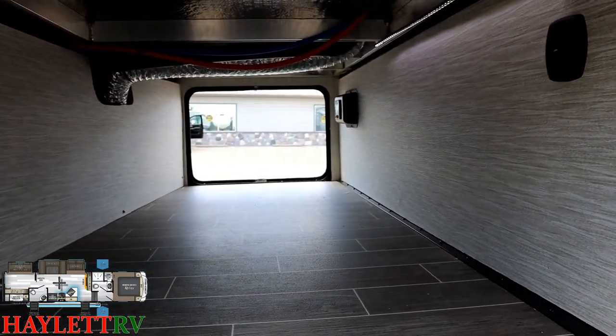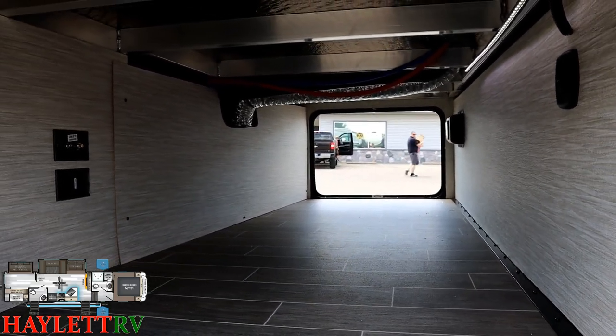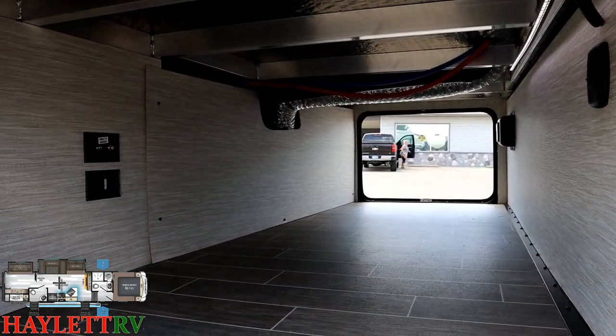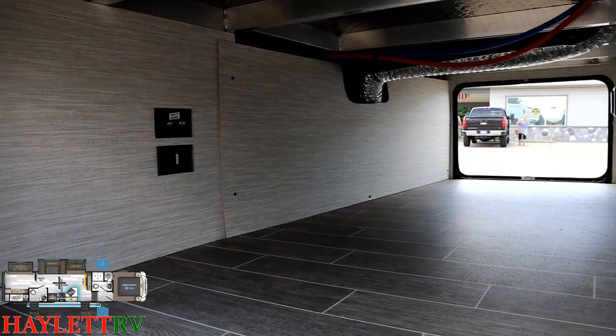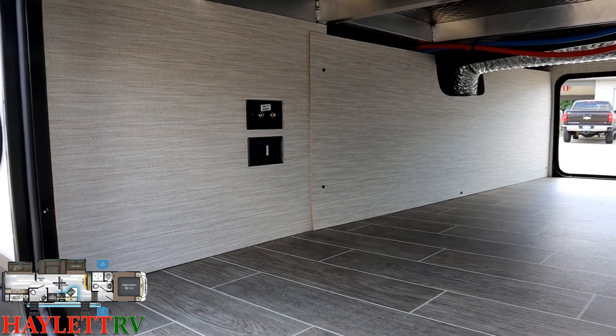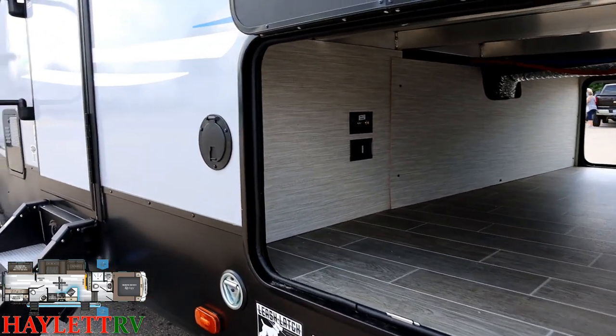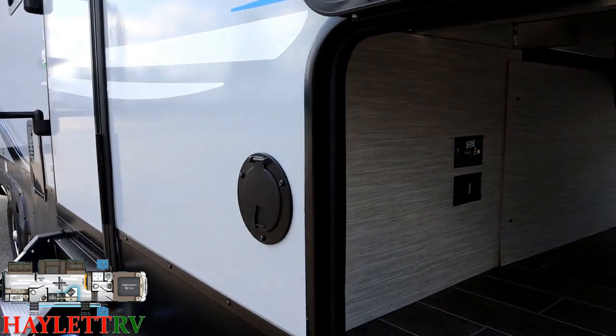Down below the bedroom and bathroom we have a large, open, unobstructed outdoor bathroom space. In the upper right corner there's a big LED strip — almost like an awning light — that'll light this whole area up, more obvious in the evening hours. There are TV hookups out there as well.